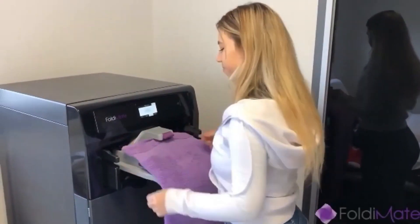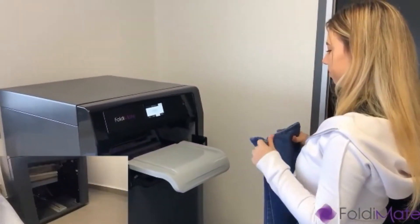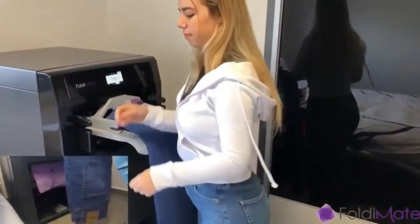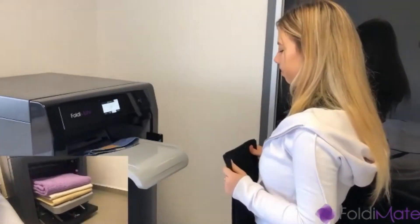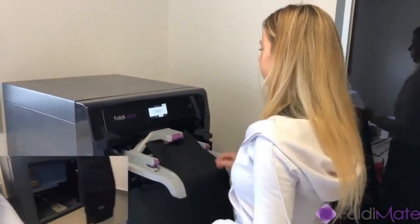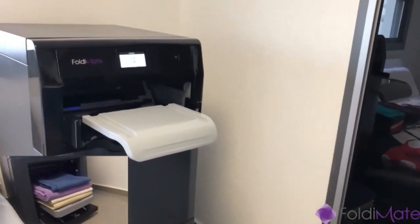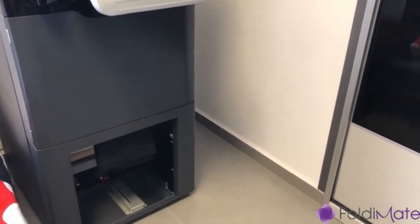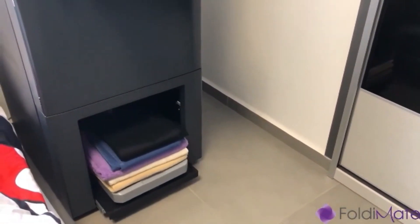Tired of folding laundry? Then take a look at Foldimate. A San Francisco startup has revealed an $850 robo helper that does it automatically, dubbed your laundry folding friend, Foldimate. The Foldimate machine is a household appliance designed to automate the folding of laundry, making the task faster and easier for individuals and families. The machine operates by taking in clothing items such as shirts, pants, and towels and uses a combination of sensors, robotic arms, and folding technology to neatly fold them.